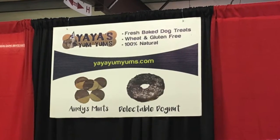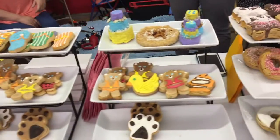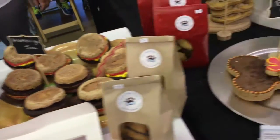Then we saw Yaya's Yum-Yums. I have never seen such cool-looking, well-made treats — everything from donuts to hamburgers and everything in between. I personally didn't try these because they were five bucks each, but I recommend you check out Yaya's Yum-Yums.